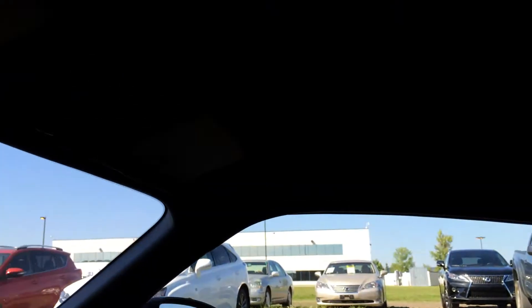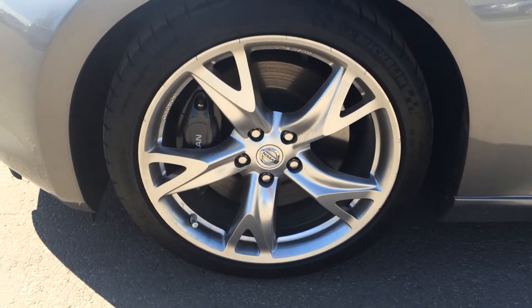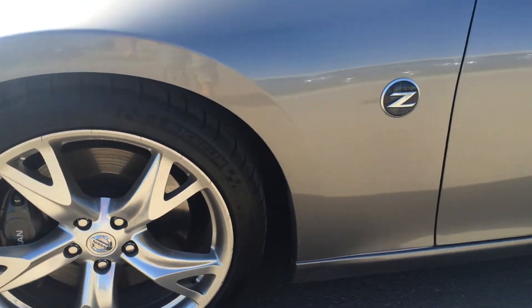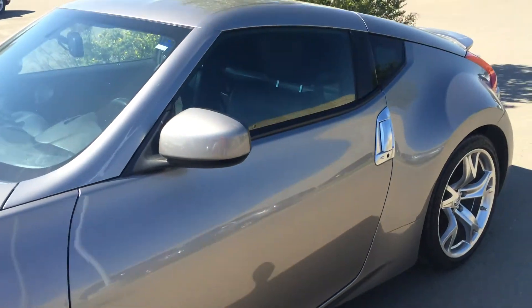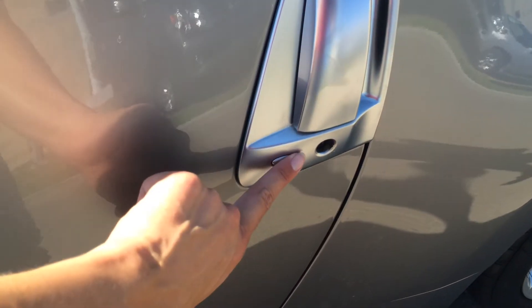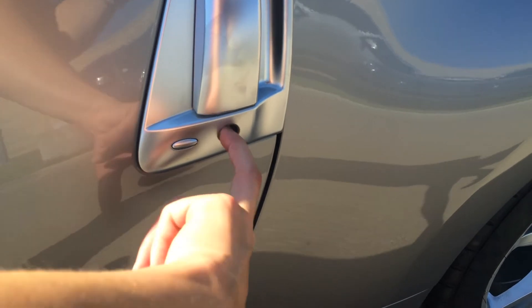You have a lockable glove compartment, adjustable headrest, and overhead lighting. You have your auto-dimming rear view mirror with three integrated garage door openers. Four 19-inch alloy wheels with Michelin Pilot Super Sport tires.